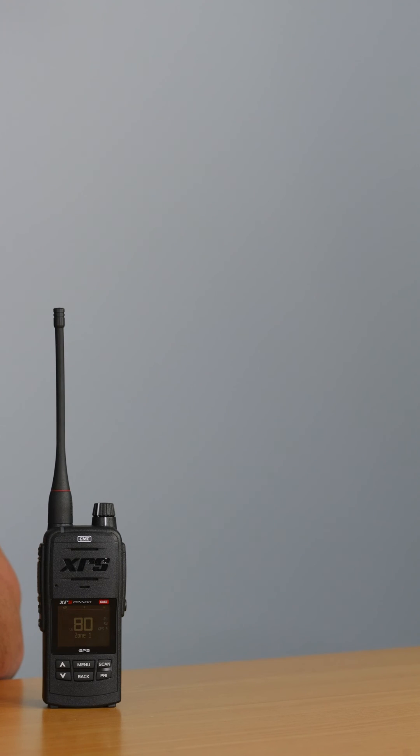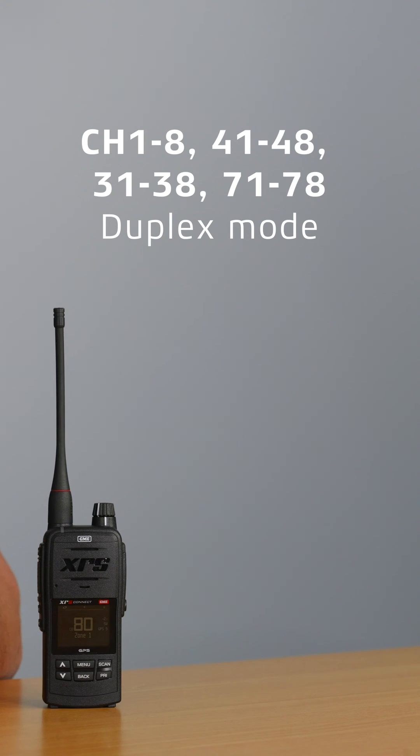Additionally, channels 1 to 8, 41 to 48, 31 to 38, and 71 to 78 are used in duplex mode, so we'll cover that one in another video.